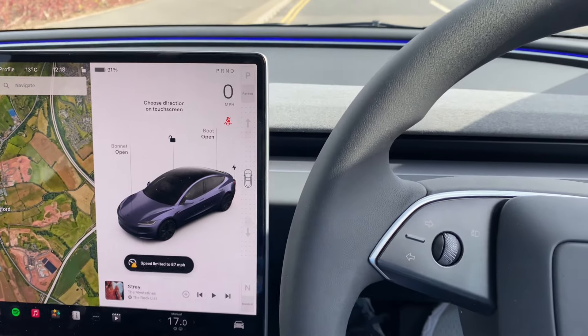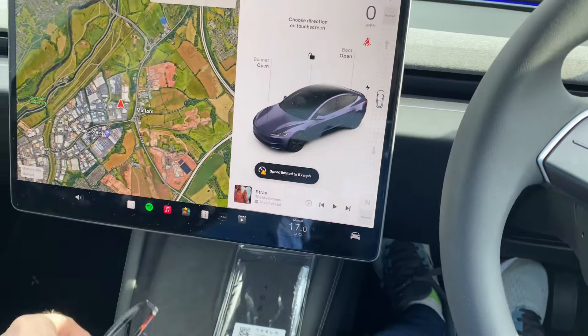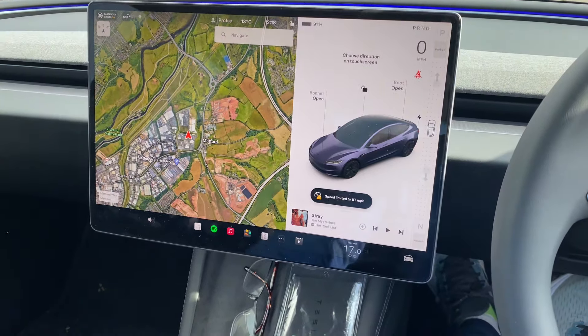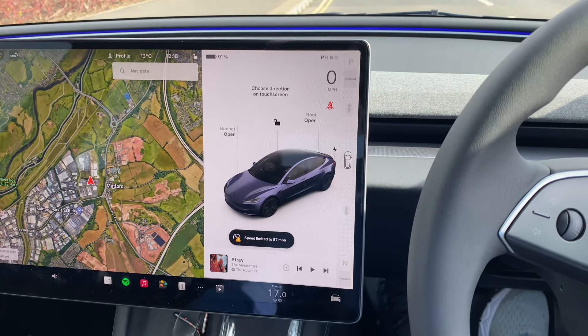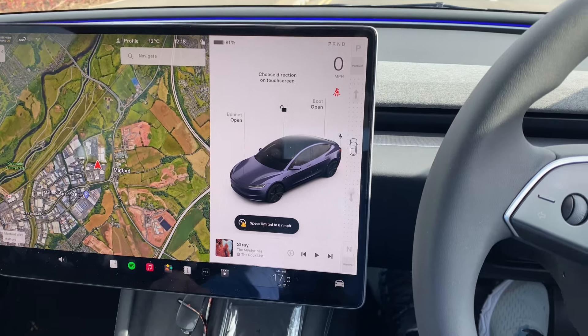I've taken this Model 3 for a test drive. It feels low compared to the Model Y — I don't think the ride is as comfortable as the Model Y. If you're thinking of getting one of these, you might be a bit disappointed. You can feel the tires on the road a bit more.